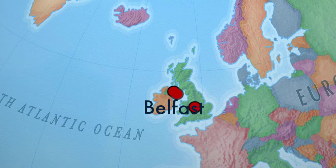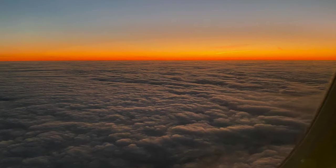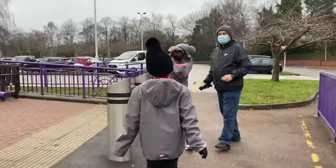From Belfast, Northern Ireland, we were on our way to Birmingham, United Kingdom. We had an early flight and as soon as we arrived we went to this amazing place.